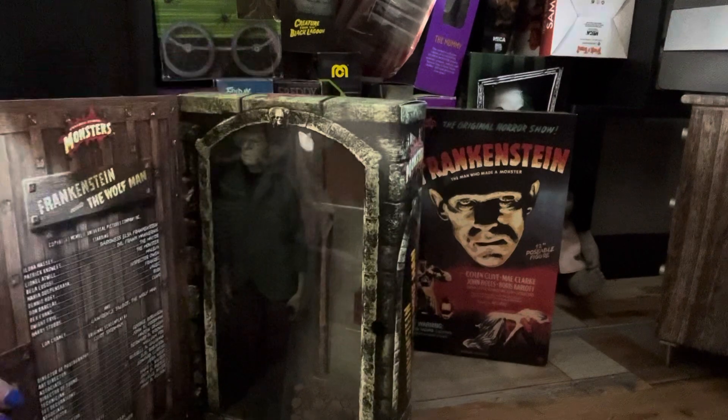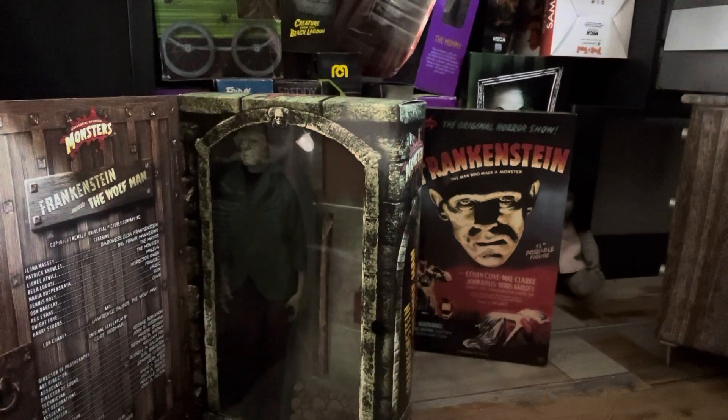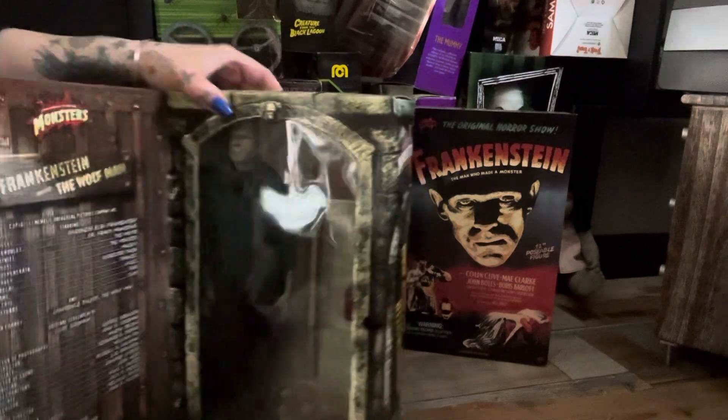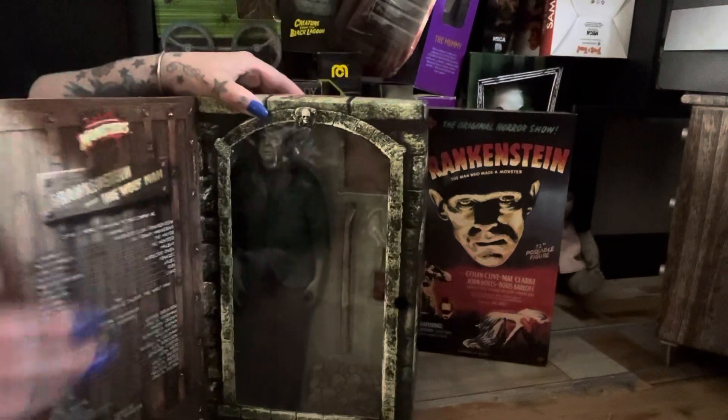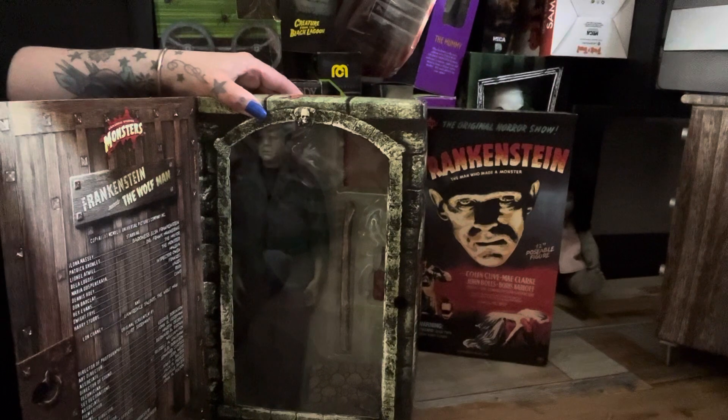I'm not an in-box collector as such, probably because I don't have the space to keep all the boxes, but just lately I've been getting quite into boxes because some of the boxes are so beautiful. I get quite excited, but then I have to have two of each.